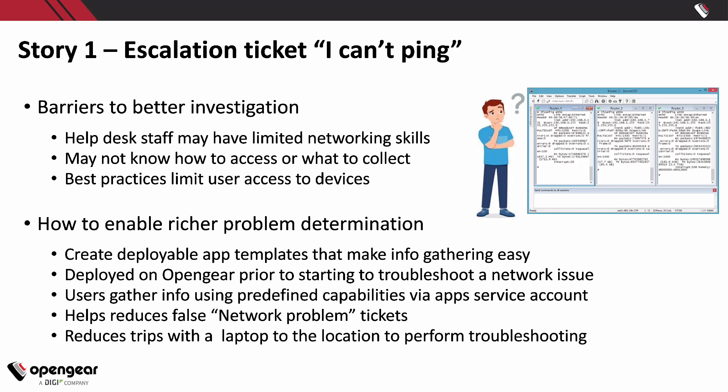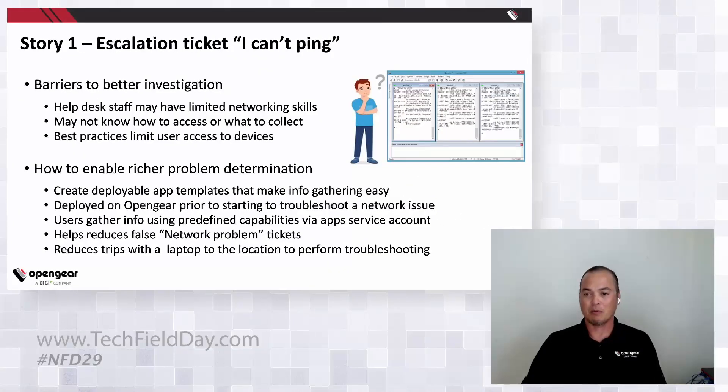You can deploy apps on our OpenGear product close to the device to troubleshoot a network issue. You can gather info using predefined capabilities via a service account, making it easier than having to actually log in directly — the service account accessing it maybe using RADIUS or TACACS. This helps reduce false network problem tickets, like when a cable is unplugged and all someone needed to do was run 'show IP interface brief' and see that the port was down.